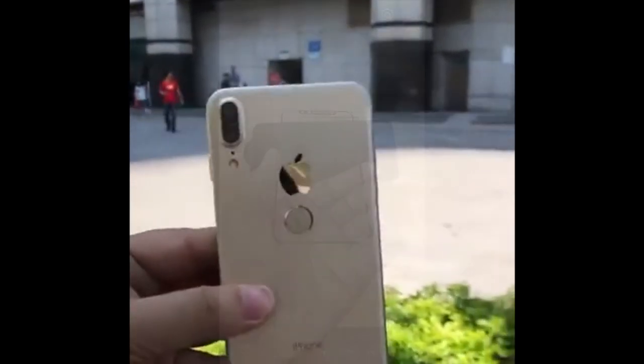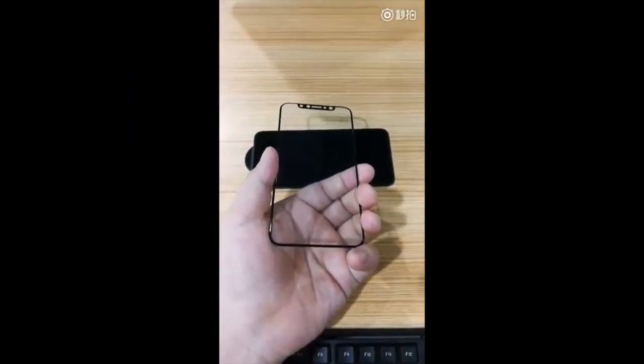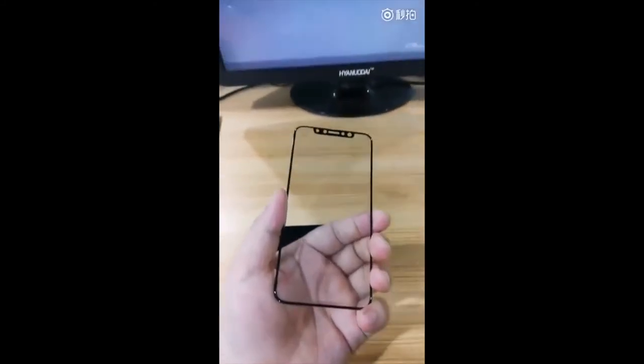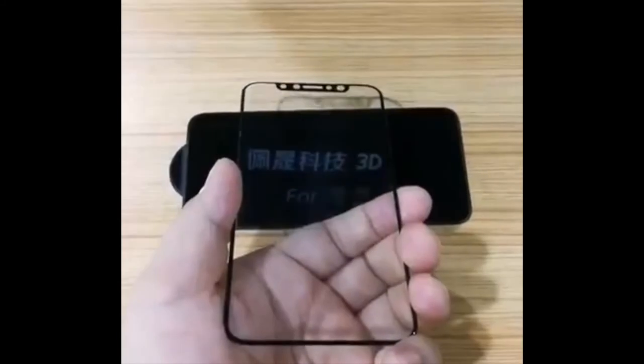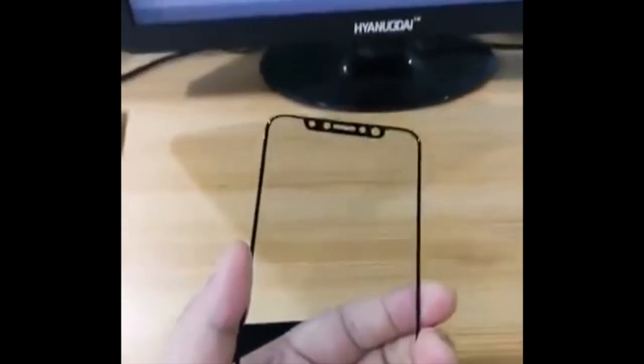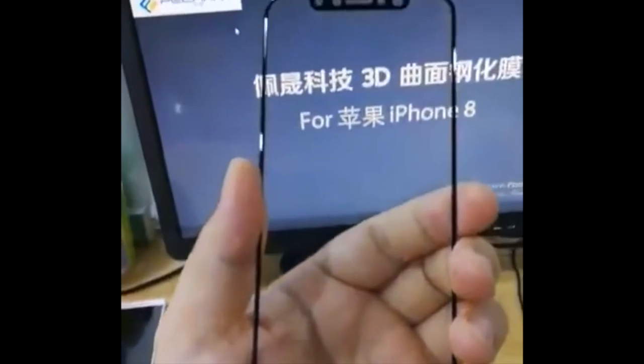It's probably Chinese writing on the back, but still we have a fingerprint scanner on the back of the phone. We also have the screen protector for the iPhone 8 — you can see there's a black version of it. So yeah guys, let me know what you think about this latest rumor.